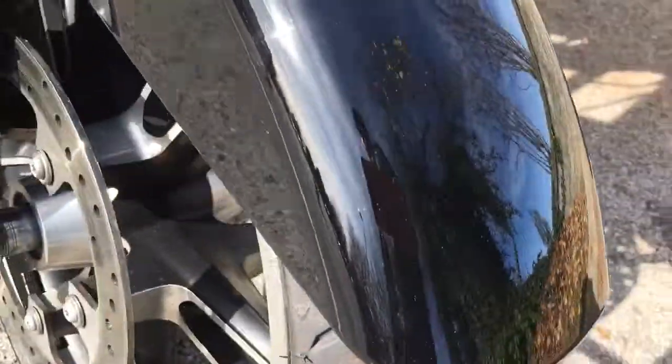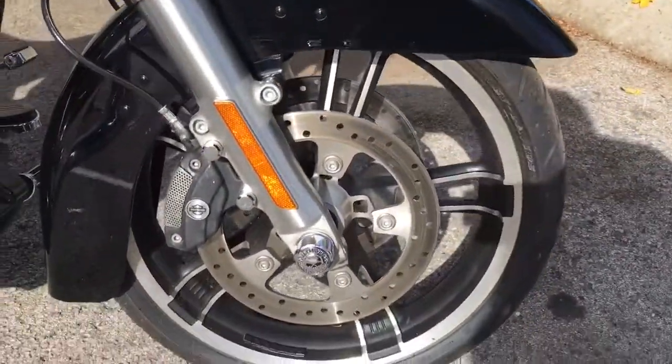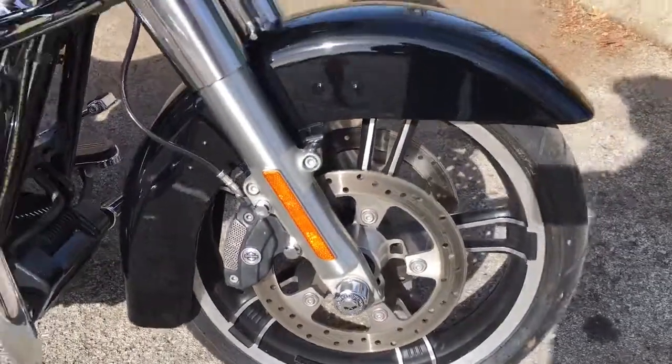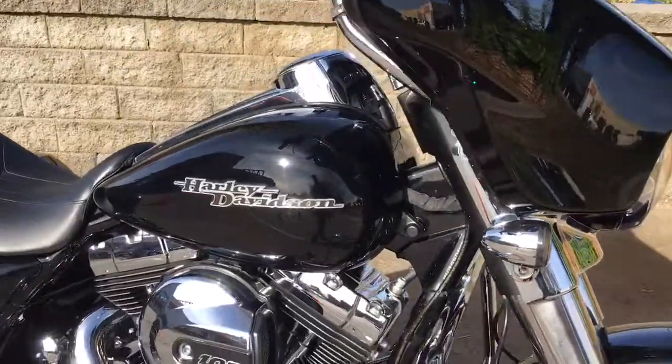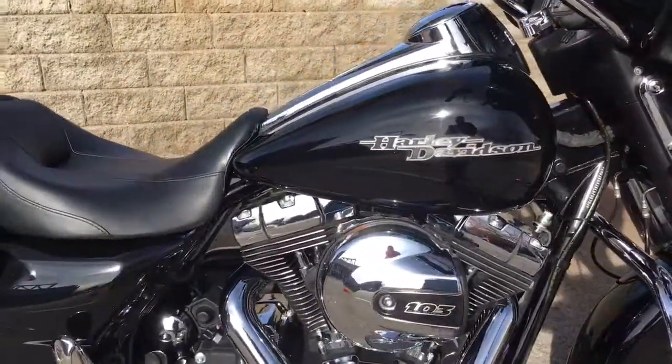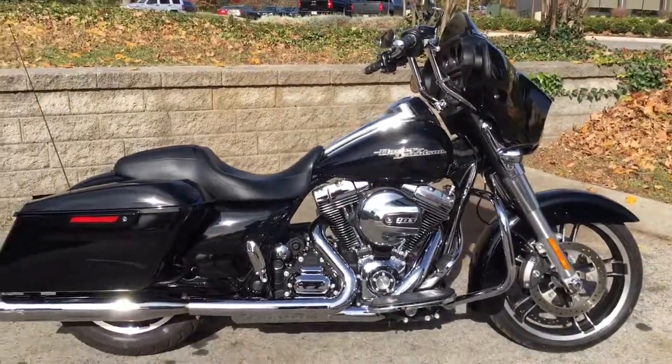There's that high output headlight. Come down here and look at the beautiful condition of this motorcycle — look at those huge dual disc brakes on the front of that bike. We're Harley Davidson of Cool Springs, 7128 South Springs Drive in beautiful Franklin, Tennessee.